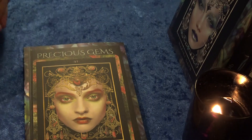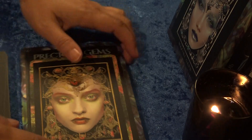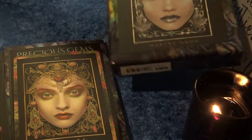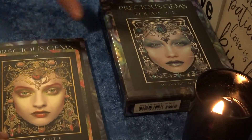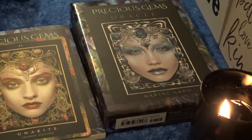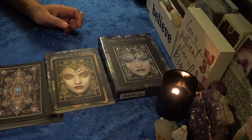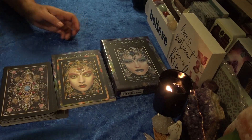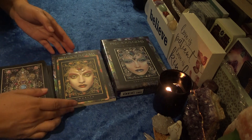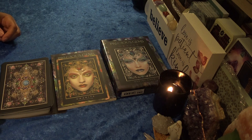Alright, so that wraps up the first impression review and flip-through of this deck. Thanks for watching and I'll catch you next time, bye!